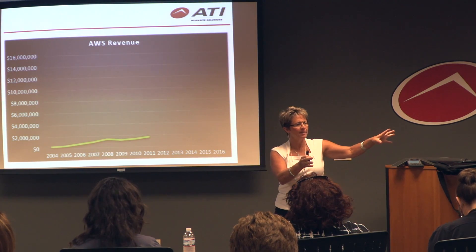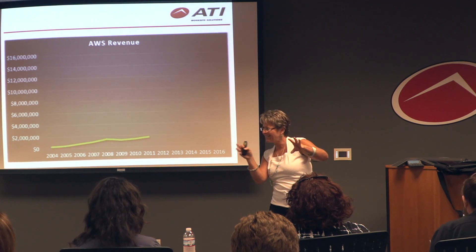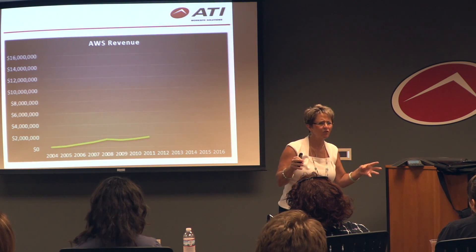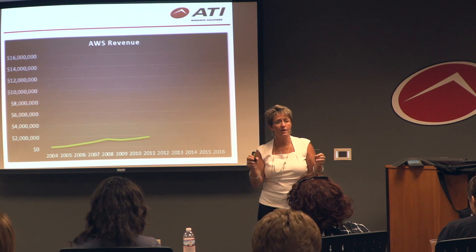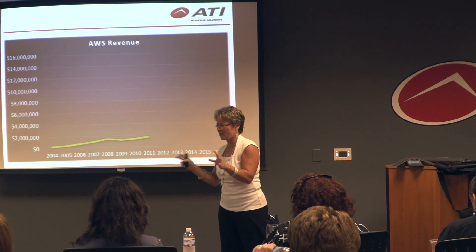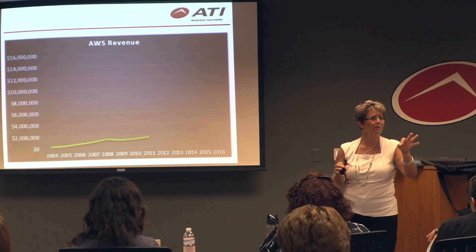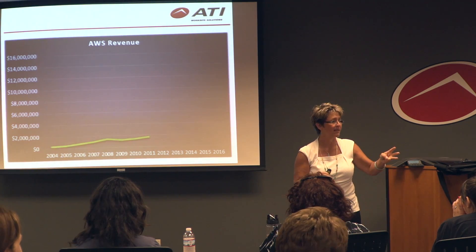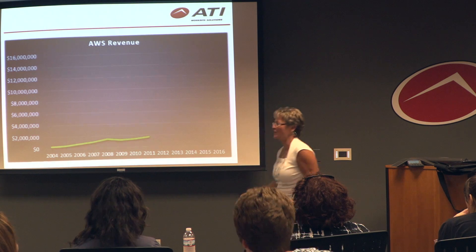I remember Dylan came to me and said, we're not sure what that Worksite Solution thing is, but it sounds kind of neat and it seems like you like it — do you want to do that full time? I thought for a nanosecond and said, oh, hell yes, I do. It was an awesome day. In the span of three months, I turned 50, got my dream job, and adopted a baby. 50 is fantastic.